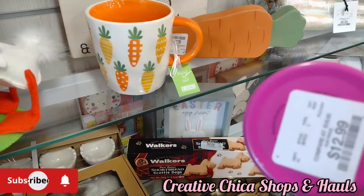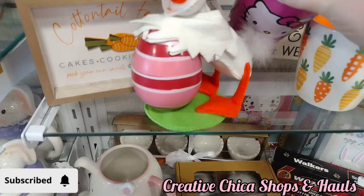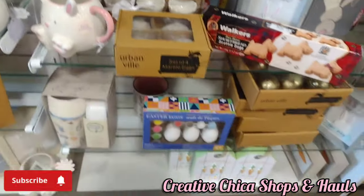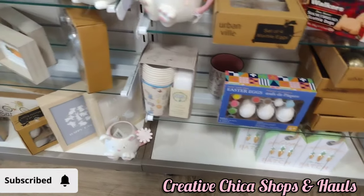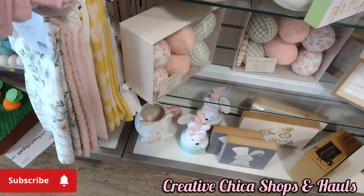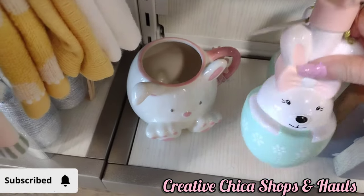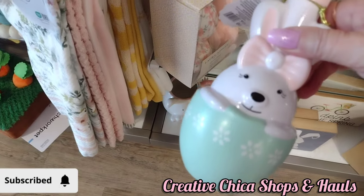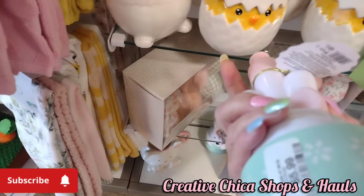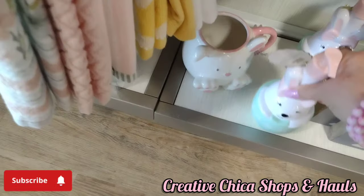They had the Hello Kitty tumblers and those were $12.99 in the hot pink. The little soap dispensers — I have not seen these before, that is adorable. Those were $5.99, I think. They make the cutest soap dispensers anymore.